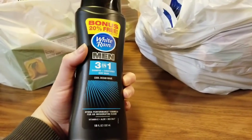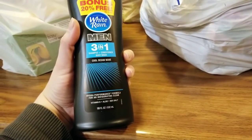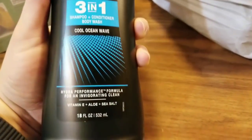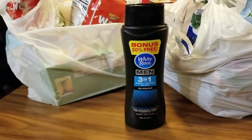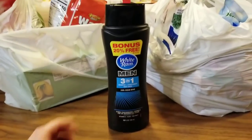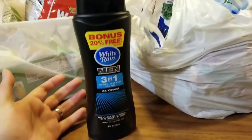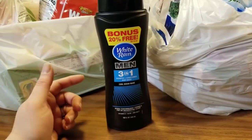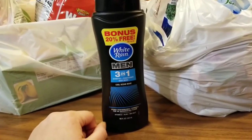This is by White Rain for Men — a three-in-one shampoo, conditioner, and body wash in Cool Ocean Wave, 18 fluid ounces with a 20% bonus. For a dollar, you can't find this anywhere else. I'm going to have my boys and my husband try it out, and if it's good I'll let you guys know and probably pick up more.